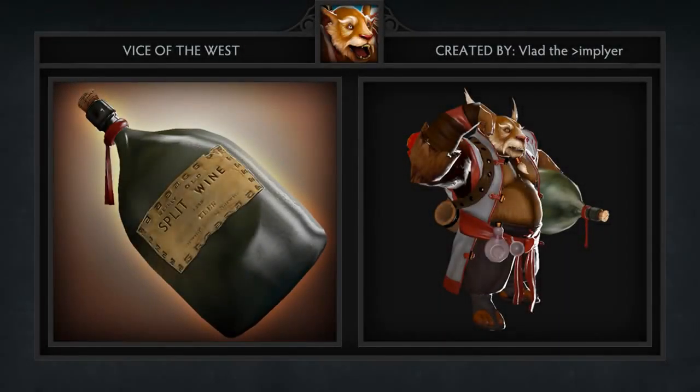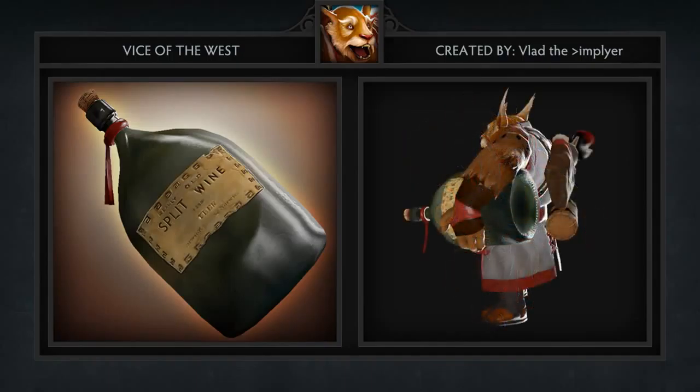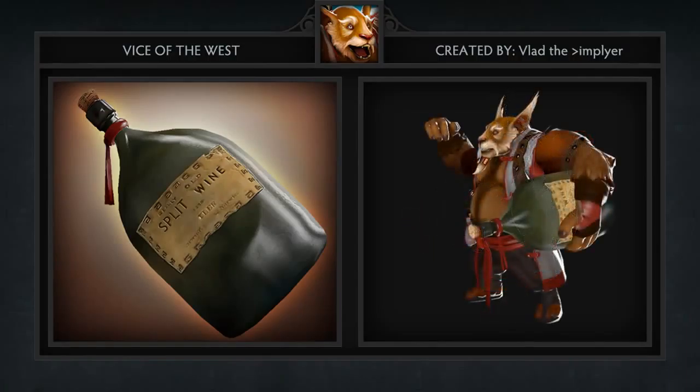Second item we have is Vice of the West, which is created by Vlad the Implier. This enormous wine bottle replaces the barrel that Brewmaster usually carries. And in case you're wondering, the age of this vintage wine is, I quote, really old.